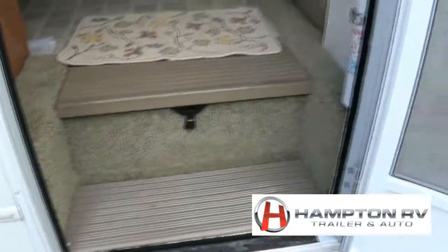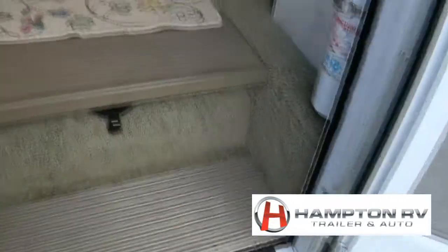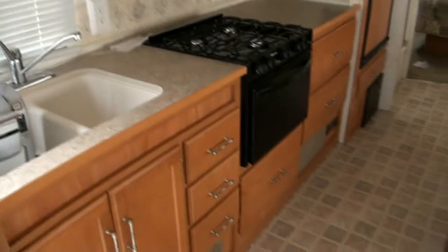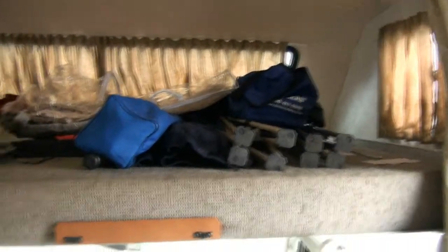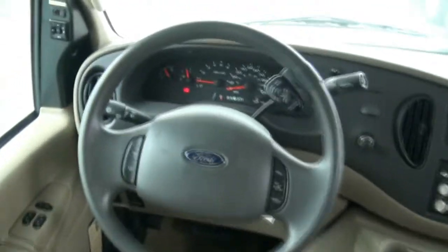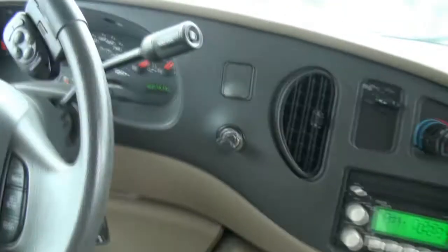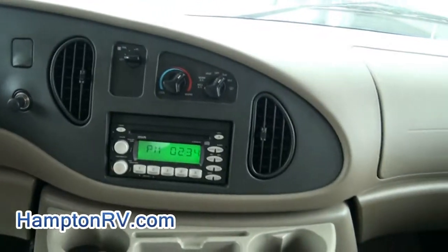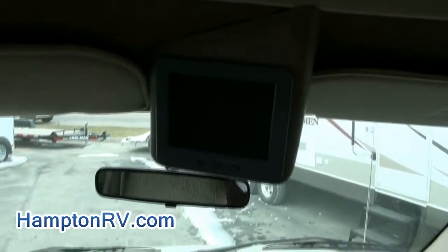Always parked inside or under a carport. There's your awning, and you can see that air conditioning unit up at the top. One of the things about Hampton RV is that we do service here, which is a big thing, and the owner services his to the fullest. It is amazing how clean this vehicle is inside — 20,000 miles, great shape. There's your backup camera.